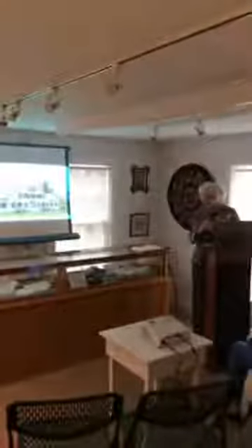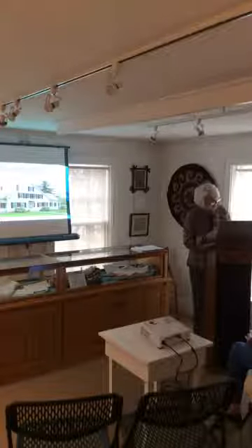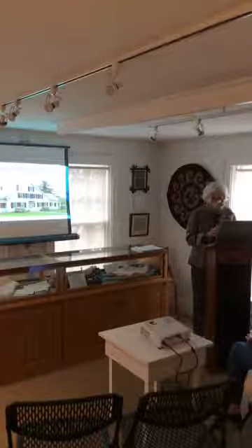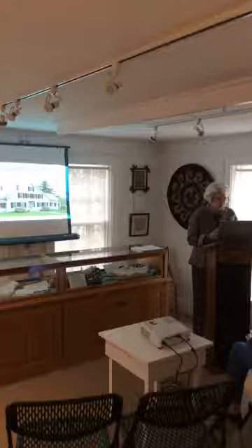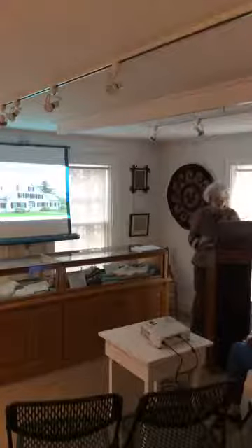This is actually Dorset House, presently at the Shelburne Museum. Have all of you been to visit the Shelburne Museum? I hope so. If you haven't, when you go, now you will know — oh, that's Dorset House, I know a lot about Dorset House.